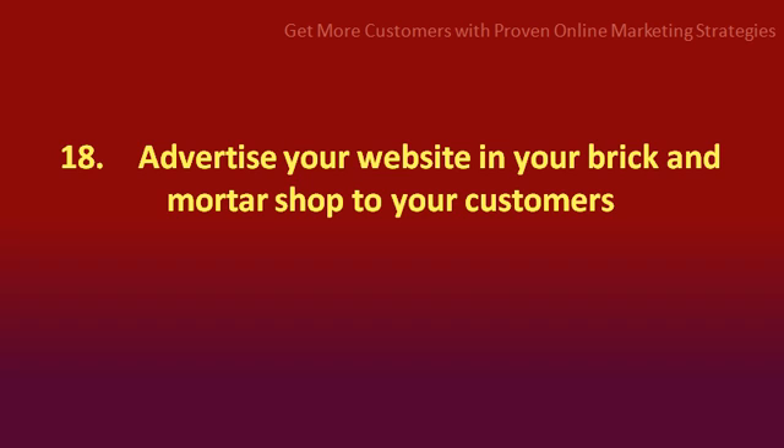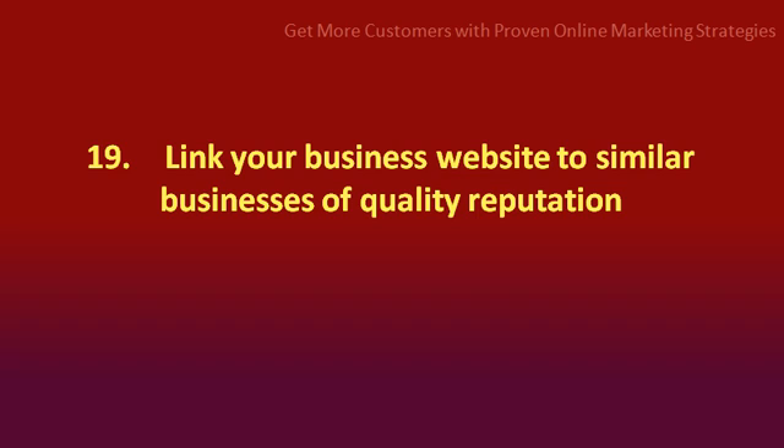Number 18: advertise your website and your brick and mortar business to your customers. Number 19: link your business website to similar businesses of quality reputation.